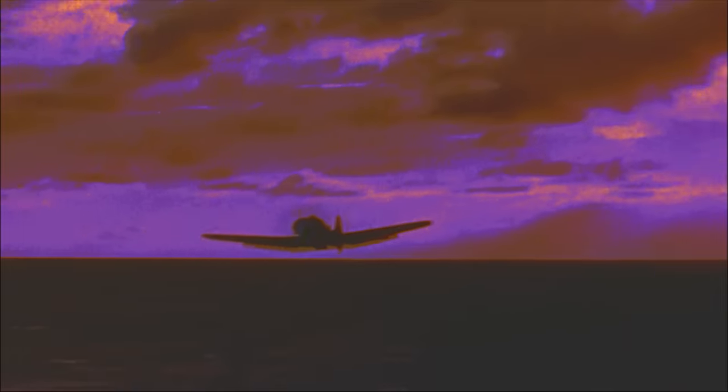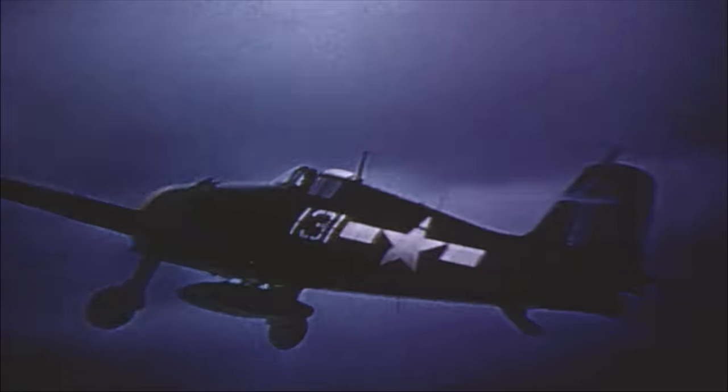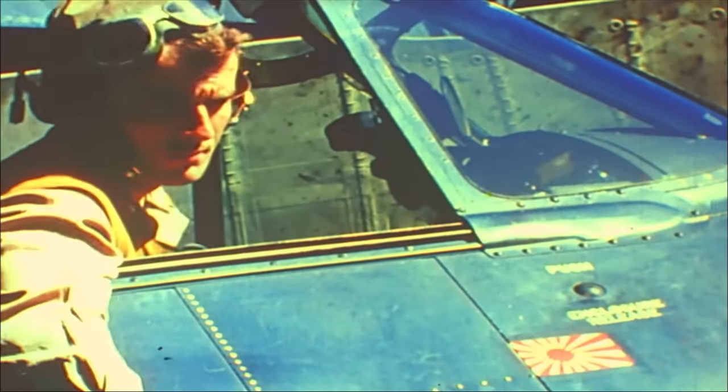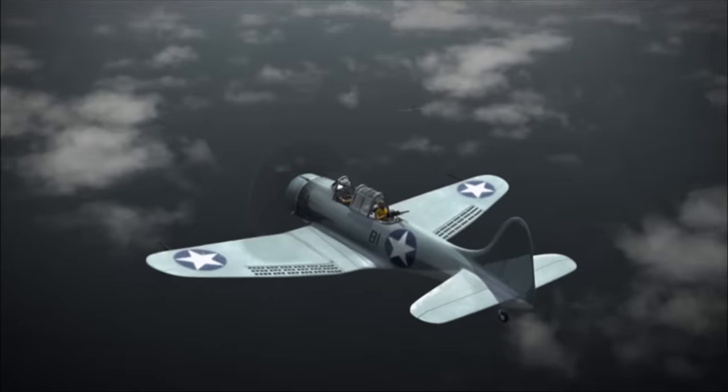Once again, this morning's attack leads off with a sweep of the skies by Hellcat fighters. The fighters launch in the pre-dawn darkness to clear the way for the bombers to follow. With the fighters on their way toward the target, dive bombers and torpedo bombers begin launching from Enterprise and other task force carriers.